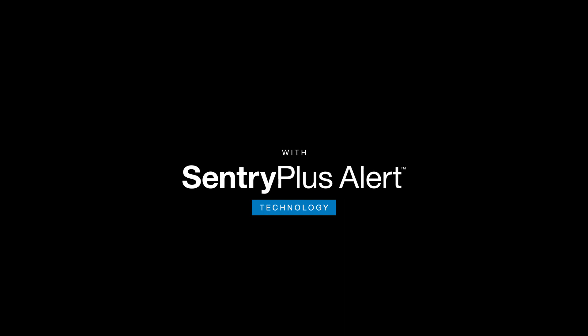Sentry Plus Alert technology is a simple solution to protect against costly damage. Control the power of water with Watts.